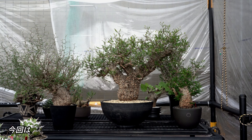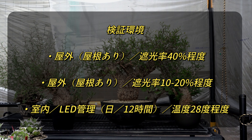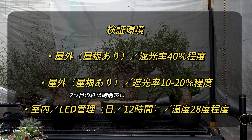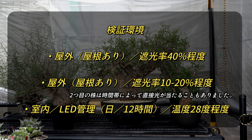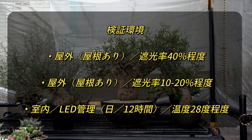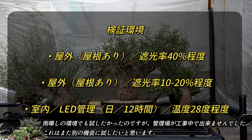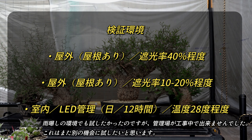今回は3パターンに分けてみました。1つ目の環境は屋外の屋根ありの場所で遮光率40%程度で管理した株。2つ目の環境は同じ場所で遮光率10%から20%程度とあまり遮光せず管理した株。最後は室内でLED管理した株で、およそ1.5万ルクス程度の光を12時間照射し、温度は終日28度くらいで管理しました。